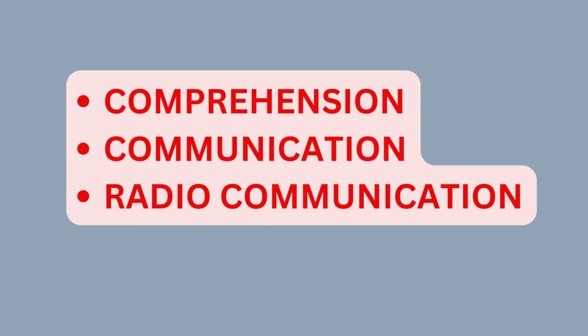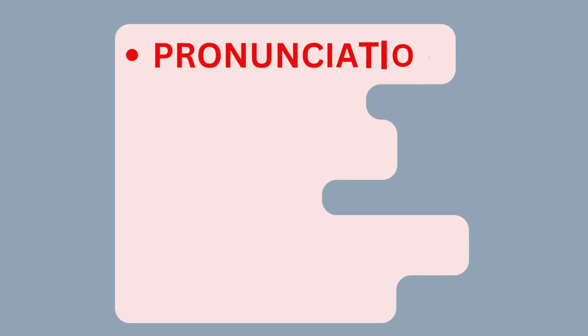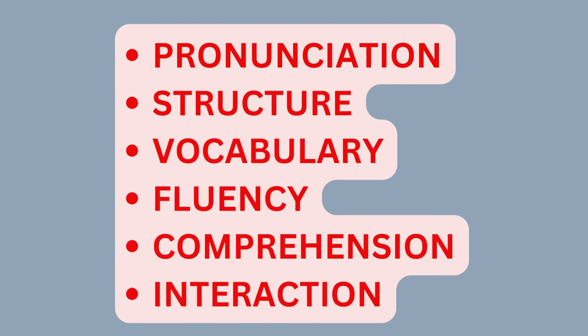During the test, the examiner evaluates the applicant based on the following areas: pronunciation, structure, vocabulary, fluency, comprehension, and interaction.